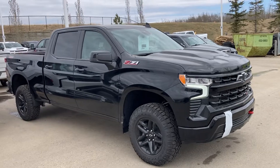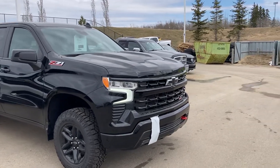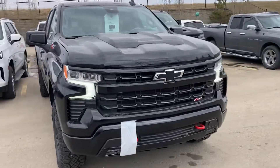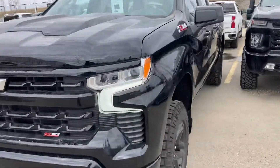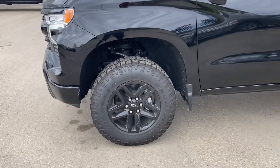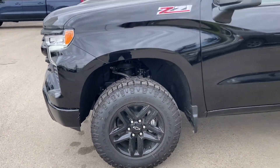It's the new style truck with upgraded infotainment and those new daytime running lights — super cool. Crew cab, short box. Stocked with the black 18s and dirt track tires.